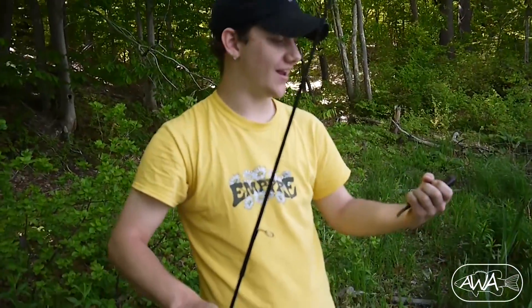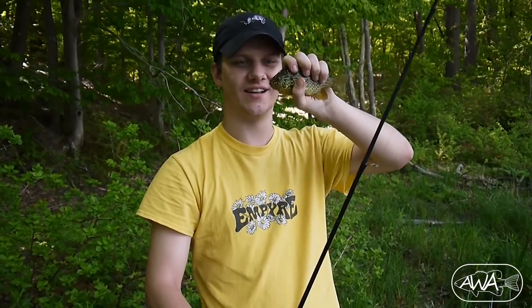Nice little cutie. I had to catch something. I saw him right here. We're going for these carp, but I wasn't getting anything, so I decided to catch a sunfish. Nice.